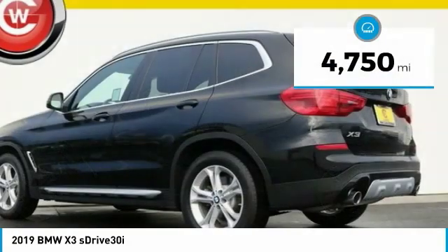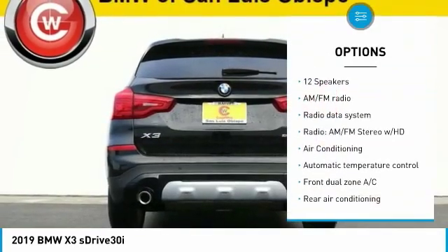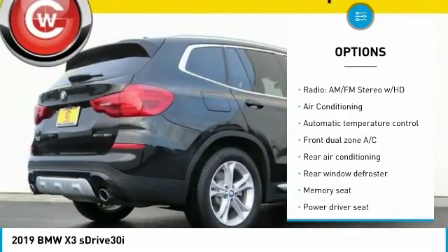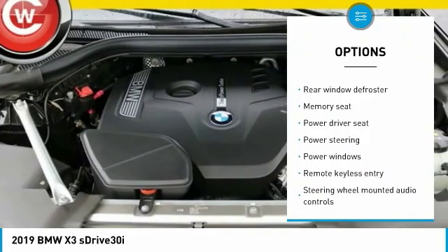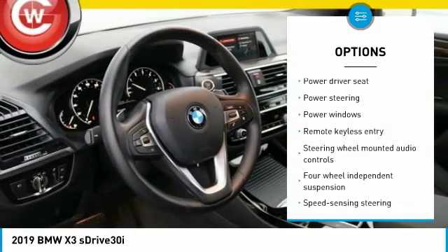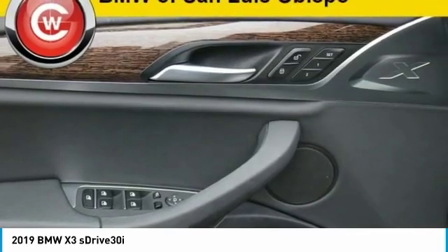This vehicle has less than 5,000 miles. Here are some of this vehicle's great options: traction control, power passenger seat, power lift gate, dual airbags, panoramic moonroof, air conditioning, power steering, four-wheel disc brakes, universal garage door opener, security system.